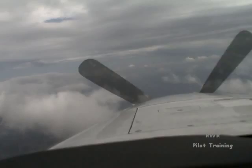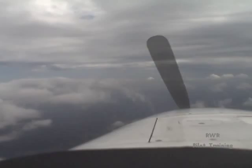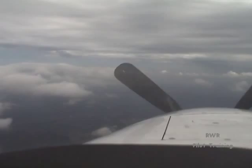4-5 Foxtrot Foxtrot, contact Miami Center 132.25, good day. 32.25, thanks for the help, 4-5 Foxtrot. Approach, it's Meridian 4-5 Foxtrot Foxtrot, 5,500 descending 5,000, heading 130 assigned. 4-5 Foxtrot Foxtrot, Miami Center, roger — turn left heading 120, descend and maintain 3,000, information Alpha is current. 120 down to 3 and we have Alpha, Fox Fox.